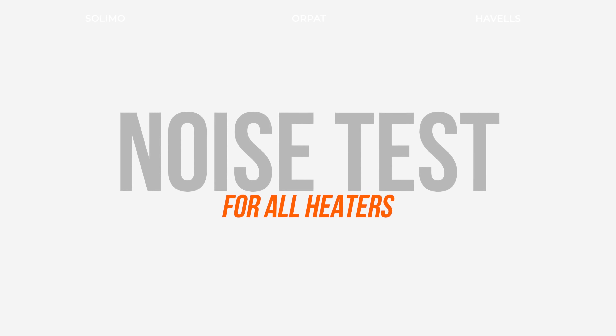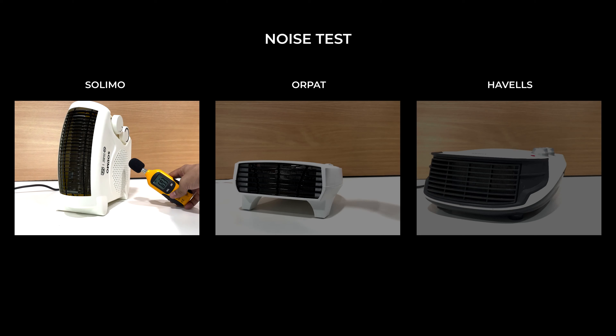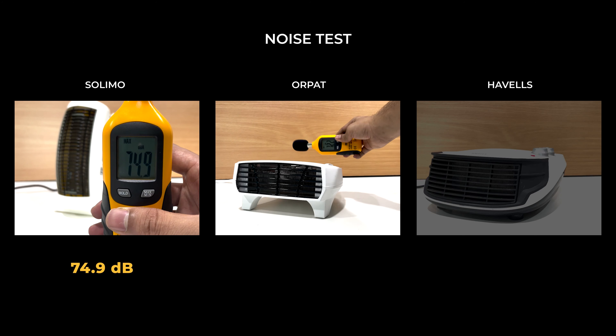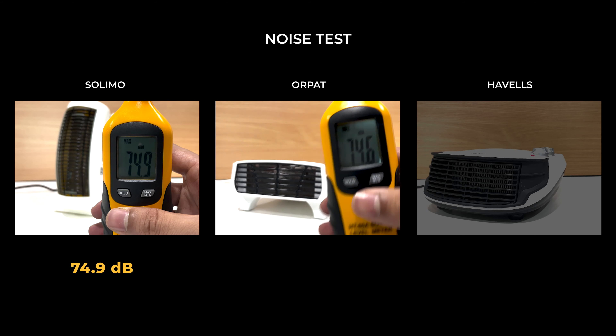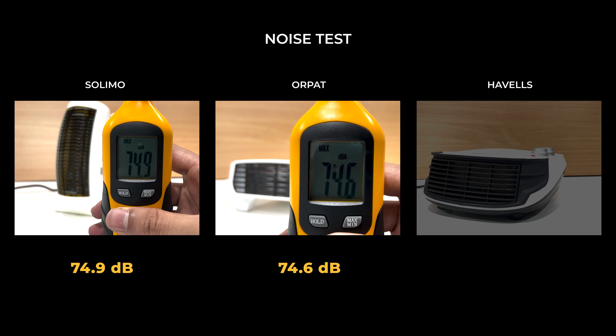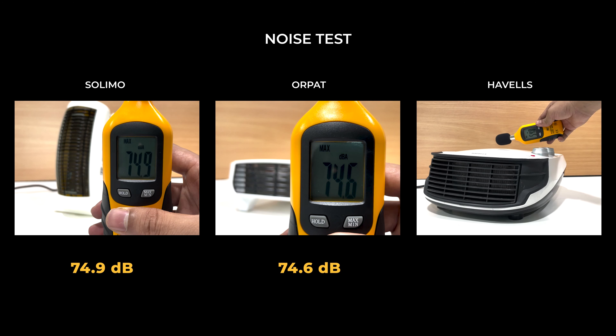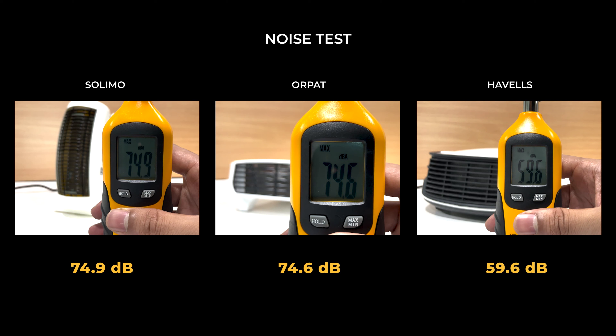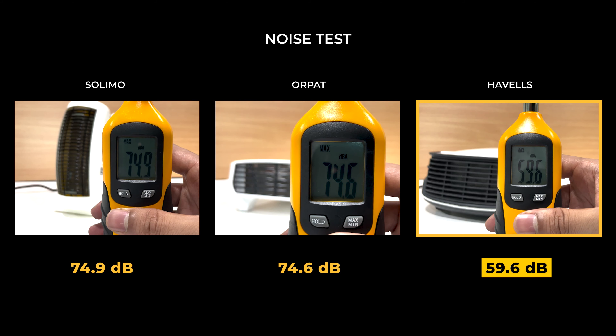Now for the noise test — all the machines were relatively quiet, but Havells was the quietest at 60 decibels.